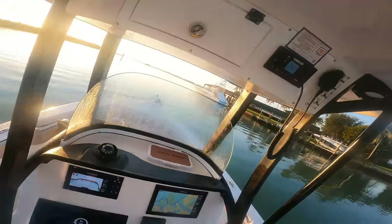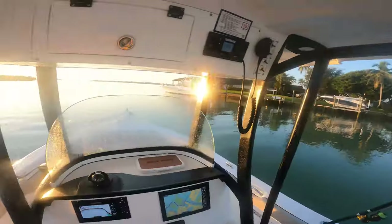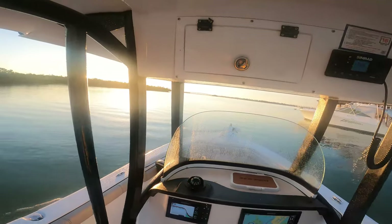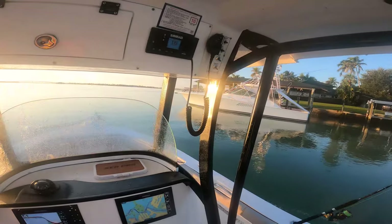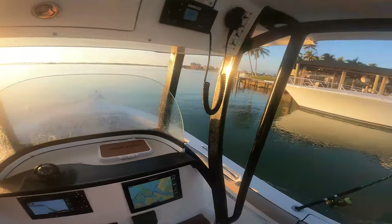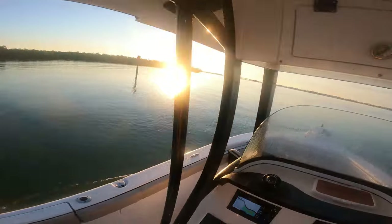Good morning, everyone. We are just coming up to the Marco River now, gonna head out here into the Gulf of Mexico. Do a little bit of bottom fishing on a couple local wrecks. Got a bunch of frozen bait - frozen pinfish, frozen mullet, frozen sardines and squid - and some live shrimp. So we're gonna head out here and see what's biting. The grouper and snapper have been chewing really hard.